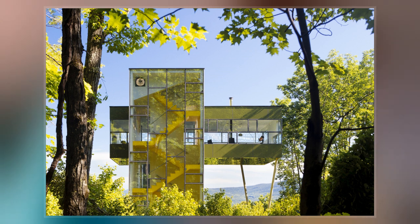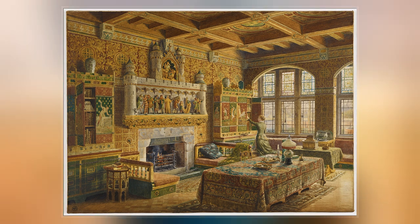Its exterior and interior echo elements of Burgess' earlier work, particularly Park House in Cardiff and Castel Koch. It was designated a grade-I listed building in 1949.